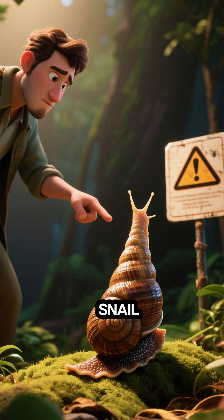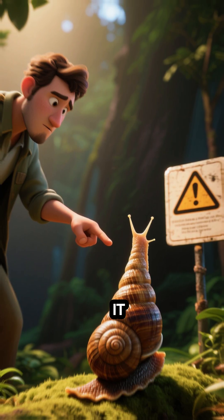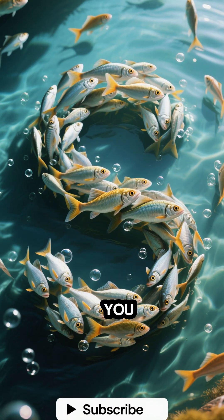So if you ever see a snail like this, stay away. You don't want to mess with it.